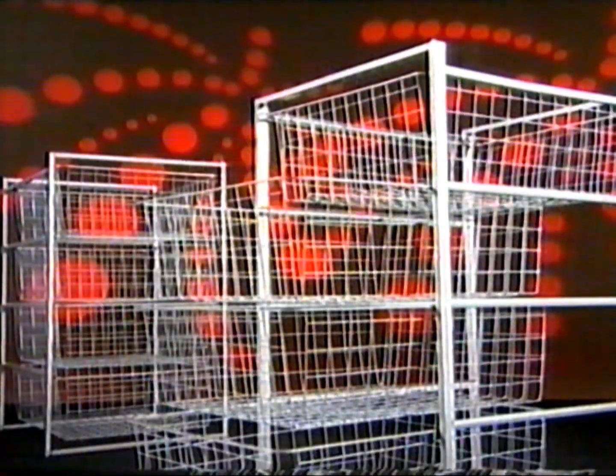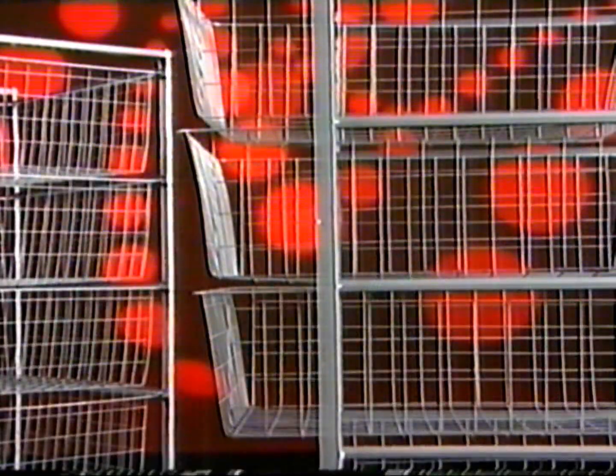How's this for a storage solution? Simply put together a set of four metal baskets and frame — $39.99 the lot. You can even stack them to add more space in your wardrobe. At $39.99 you'd better be quick, but only at Red Dot stores. Price choppers. Red Dot.